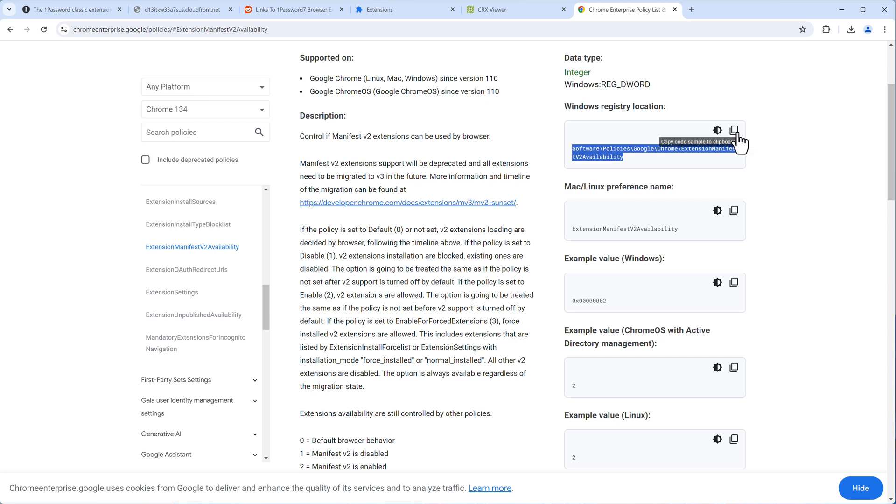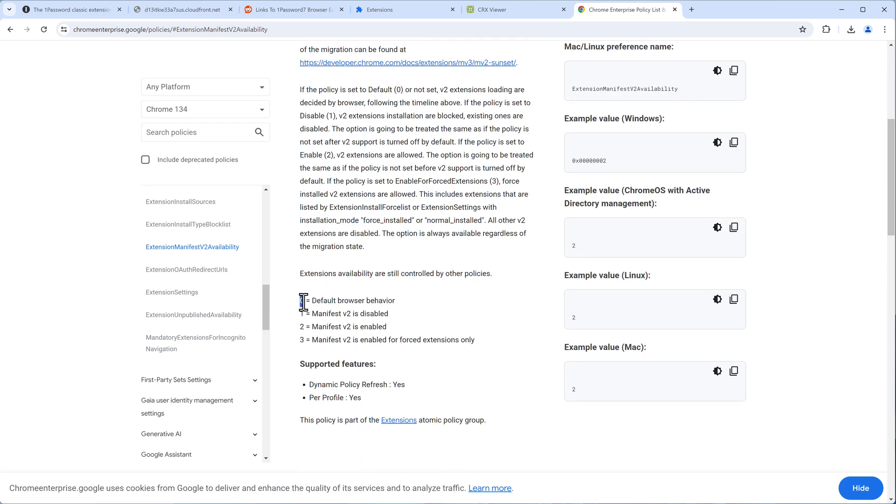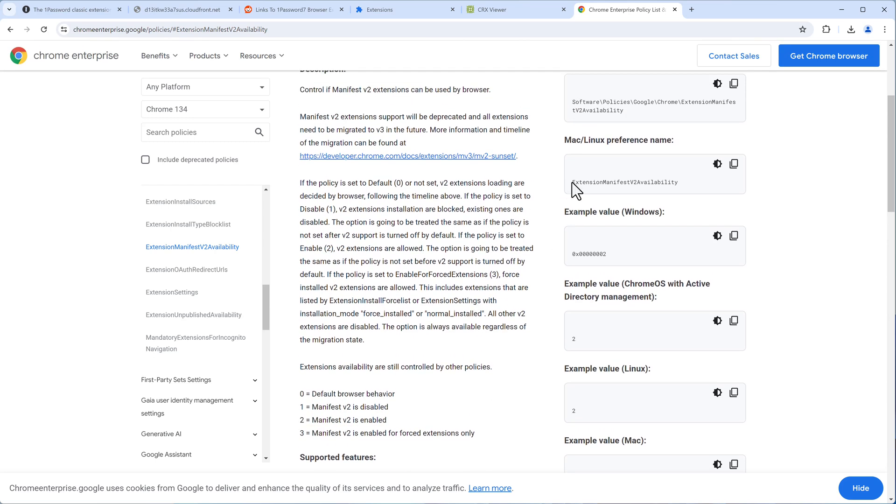In that registry location, you need to create the 'ExtensionManifestV2Availability' entry and assign it a value. A value of 0 is the default Chrome behavior. A value of 2 means Manifest V2 will always be enabled, overriding the default deprecated behavior. Set it to 2 to use Manifest V2 extensions.